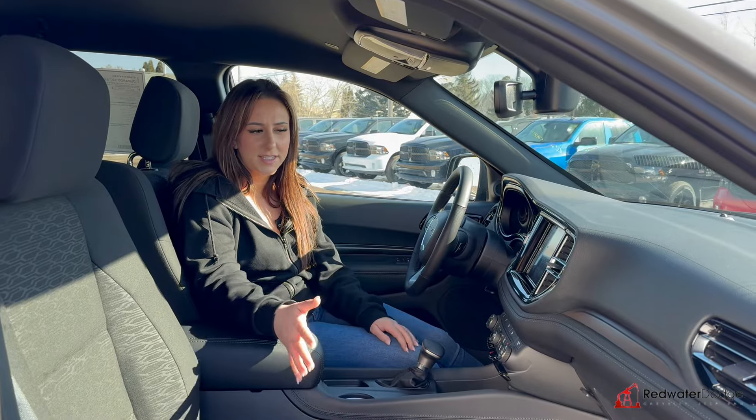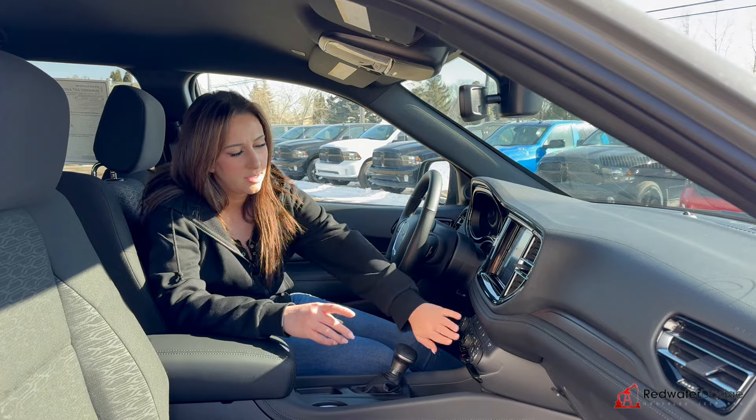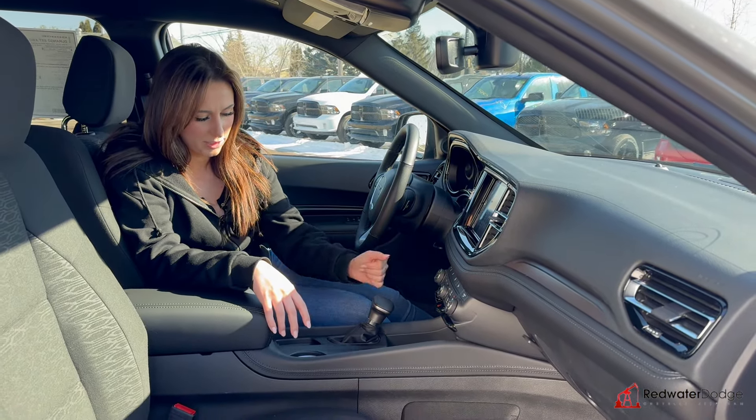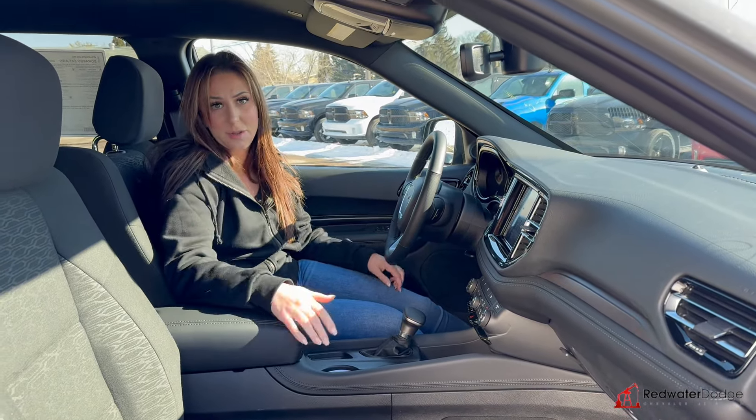Inside, you are going to have cloth seats — they are heated on either side — a heated steering wheel, touchscreen, dual climate control, automatic transmission, a whole bunch of plugins, and some cup holders and storage all throughout. But let's check out the back seat.